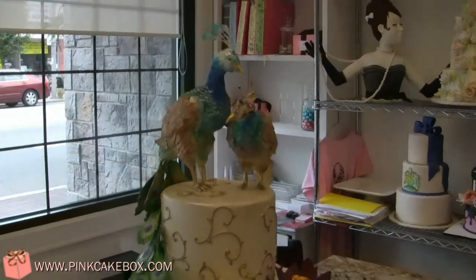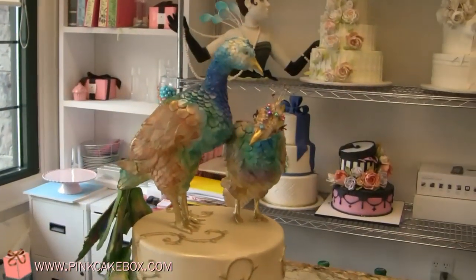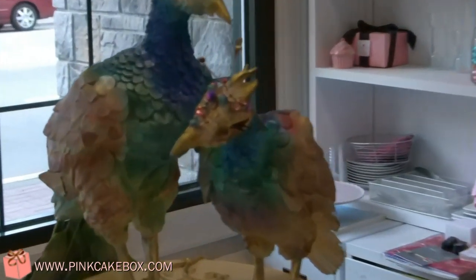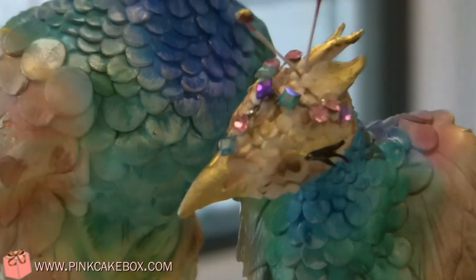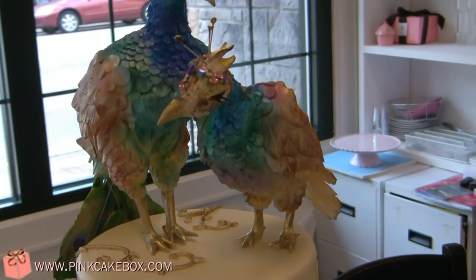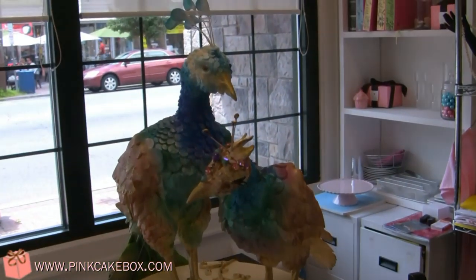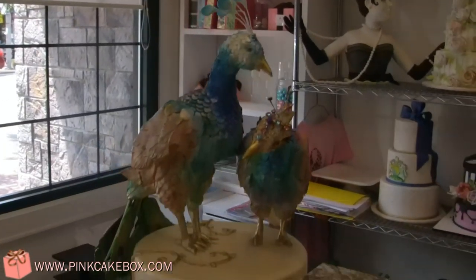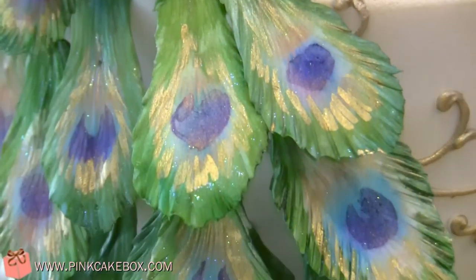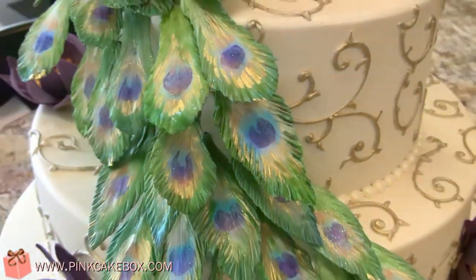We have a three-tier wedding cake that has a peacock and a peahen on top with the headdress jewelry — bridal jewelry that the bride will be wearing. All of the peacock feathers are sugar, hand-painted and airbrushed.